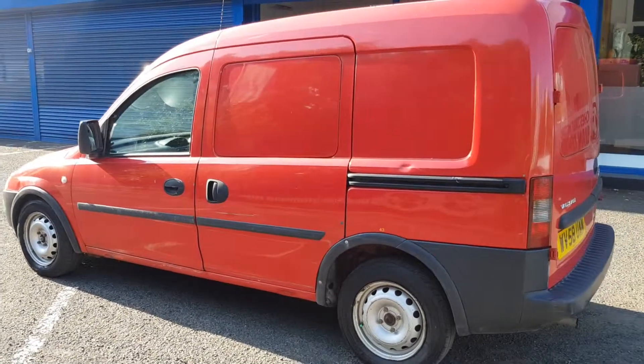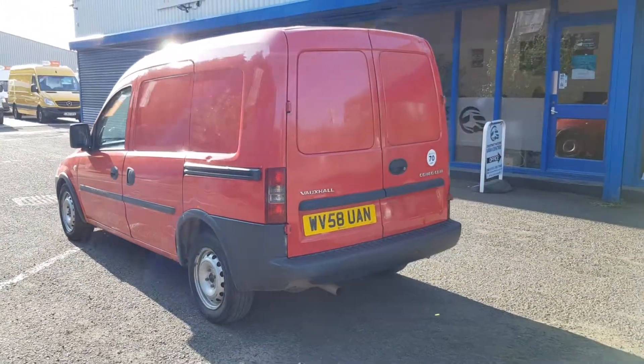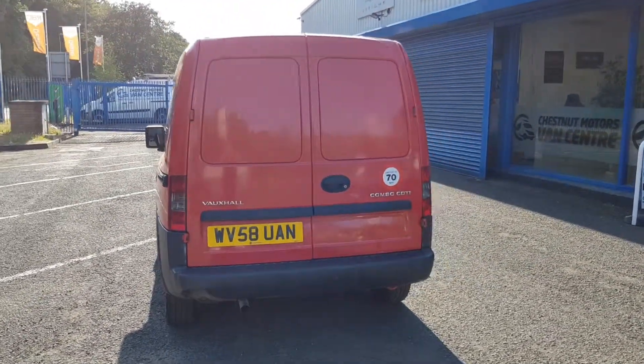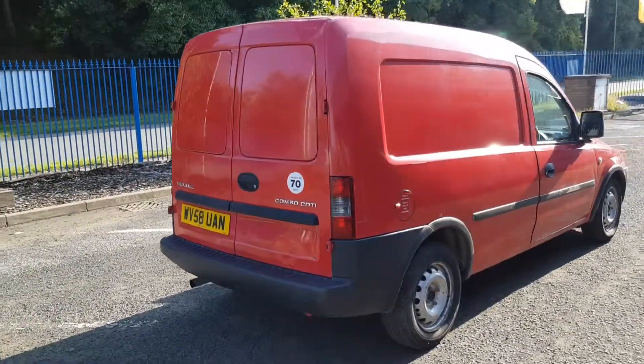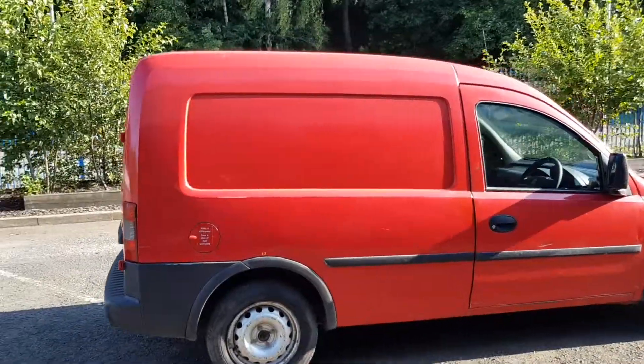They drive absolutely fantastic. You've never really had anything in the back apart from letters. Very easy life. And they're super clean in the back. So we've got a side loading door, double rear door. It's going to come with a new 12-month MOT, and we'll also make sure the service is all in date.